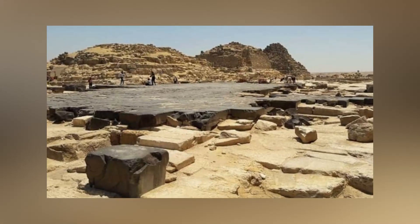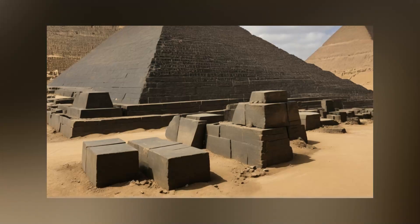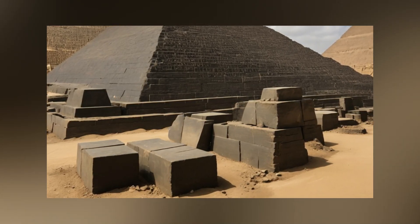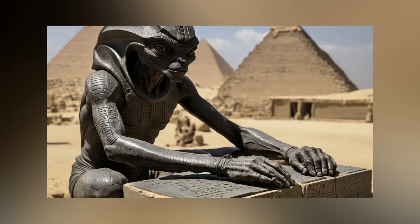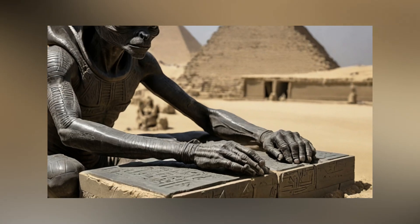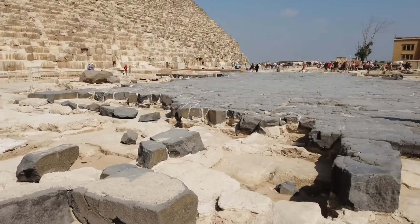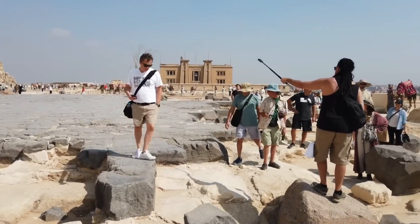The robust basalt rock with discernible cut marks prompts inquiries into its creation. How were these stones hewn and shaped? Were such feats achievable with the materials and technology available in that era? Does the basalt pavement conceal untold ancient secrets, reflecting the challenges of its craftsmanship? The mysterious allure of this pavement invites contemplation into the intricacies of its origin and the potential mysteries it holds.